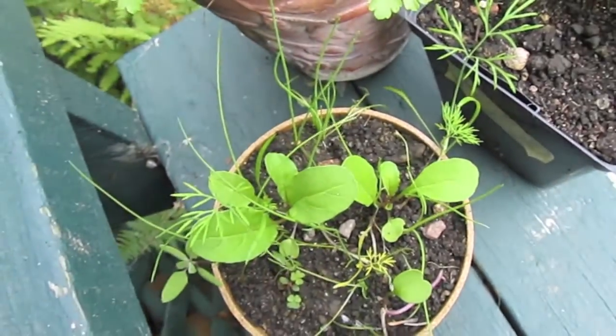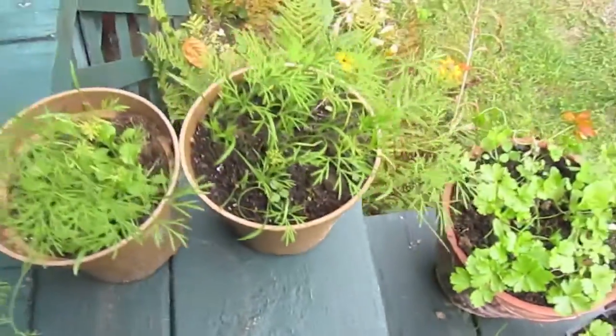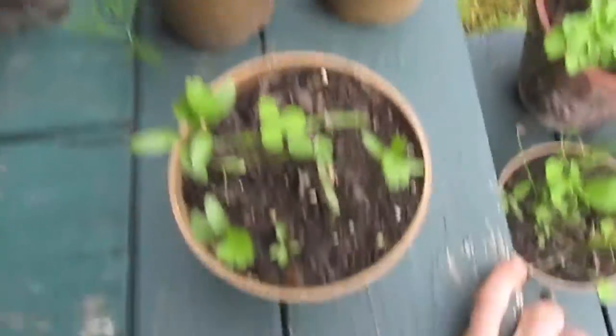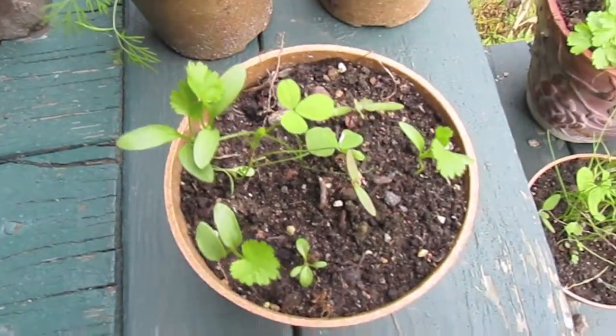I got some radish sprouts coming up in here with some dill and chives. I'm probably going to pick the radish sprouts so those herbs can grow better. And I got another two pots of dill. Over in here I got some cilantro going with a few clover.